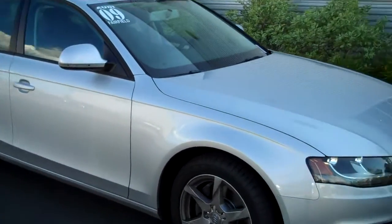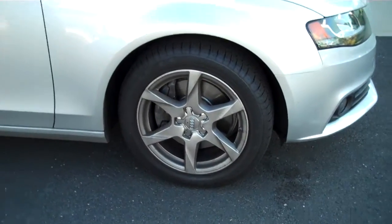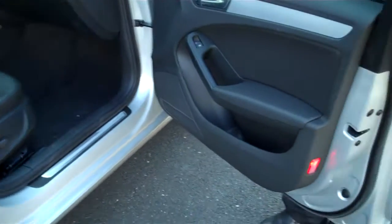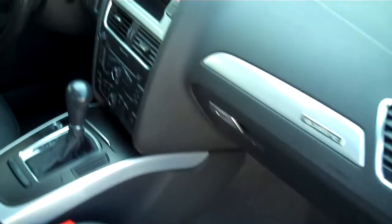It comes with 17 inch alloy wheels. It's the premium package, which includes a sunroof, and also included in this car are the heated exterior mirrors, full leather interior, HomeLink, and Bluetooth. It has an auxiliary input for your iPod or any other MP3 player.